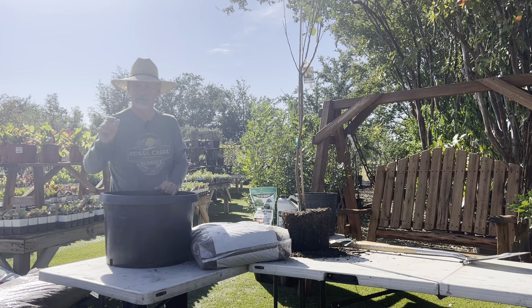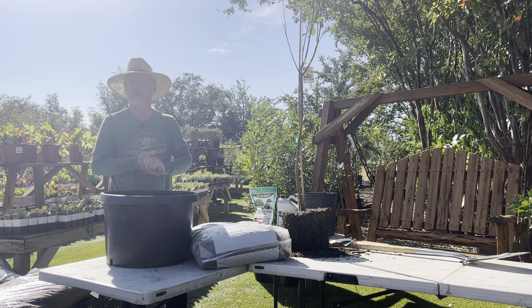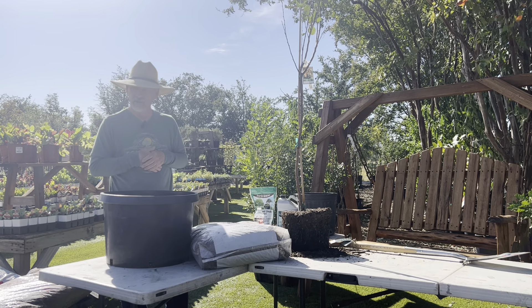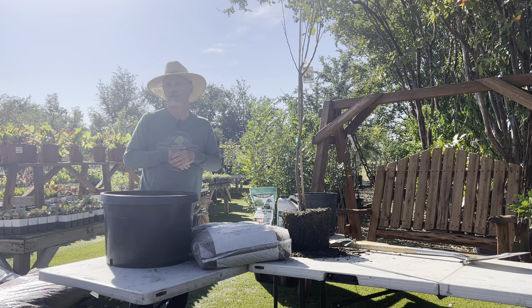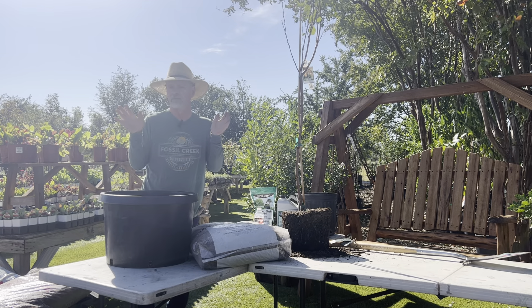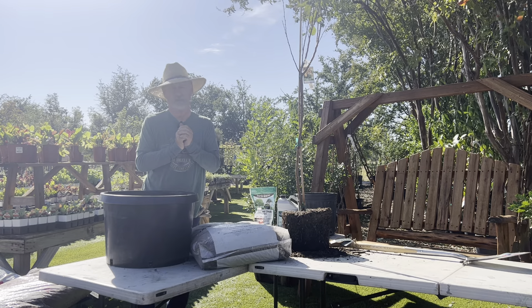If you have any questions, give us a call. Thanks for tuning in. Our next presentation is on Saturday at 9, and that's going to be on choosing a tree.